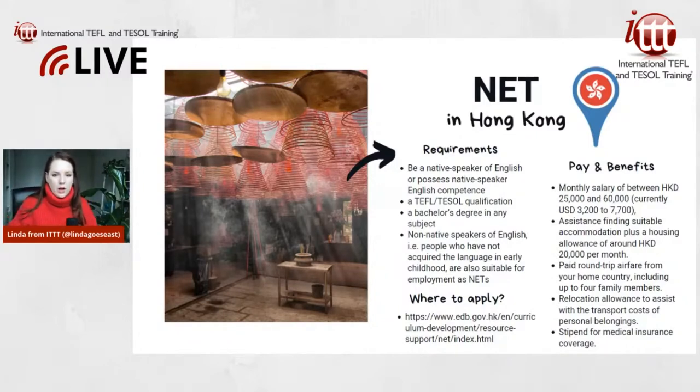The salary of 25,000 Hong Kong dollars is around 3,200 US dollars, and the housing allowance is 20,000 Hong Kong dollars — that's a significant stipend that likely covers a large portion of your rent. They also give you paid round-trip airfare from your home country to Hong Kong and back.